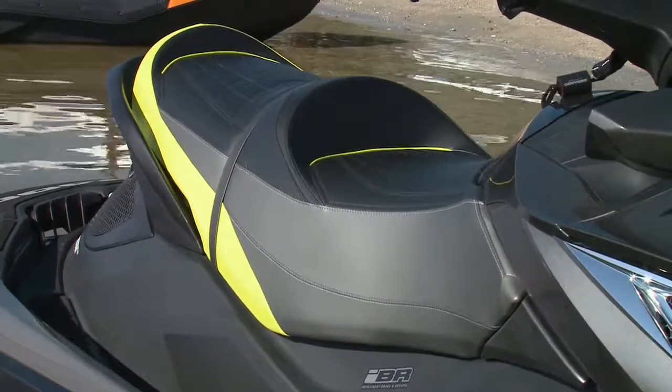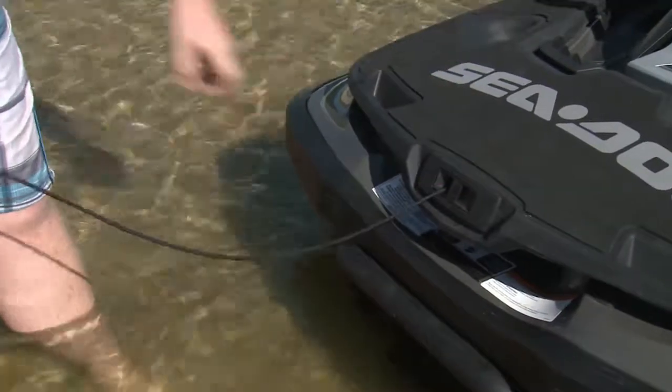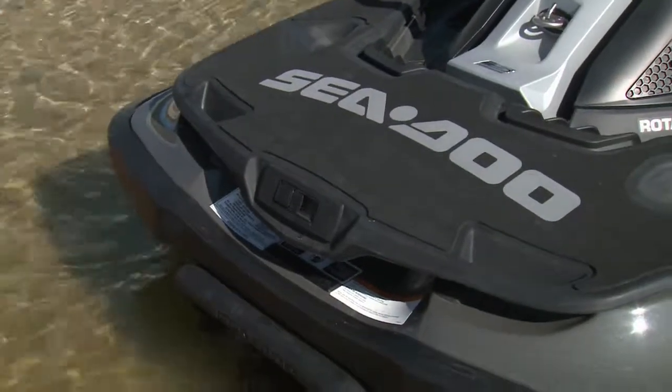There's the plush two-level ergonomic touring seat, and one of the coolest and most useful features I've ever seen on a PWC — the Speed Tie system. Integrated mooring lines: no more awkward tie-ups or storage wasted on long lines.